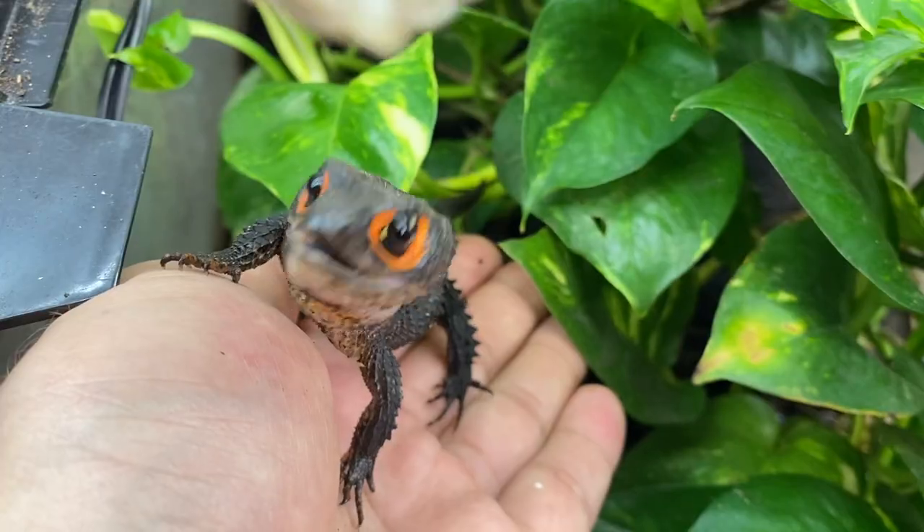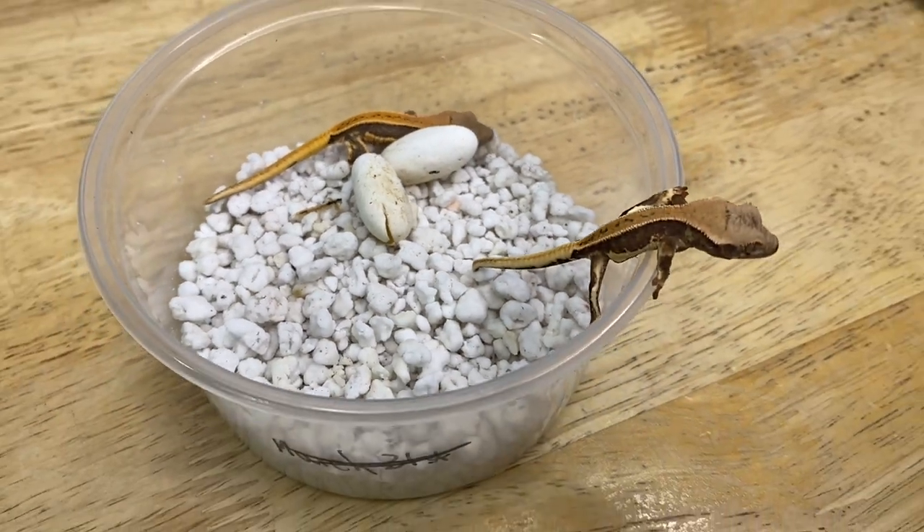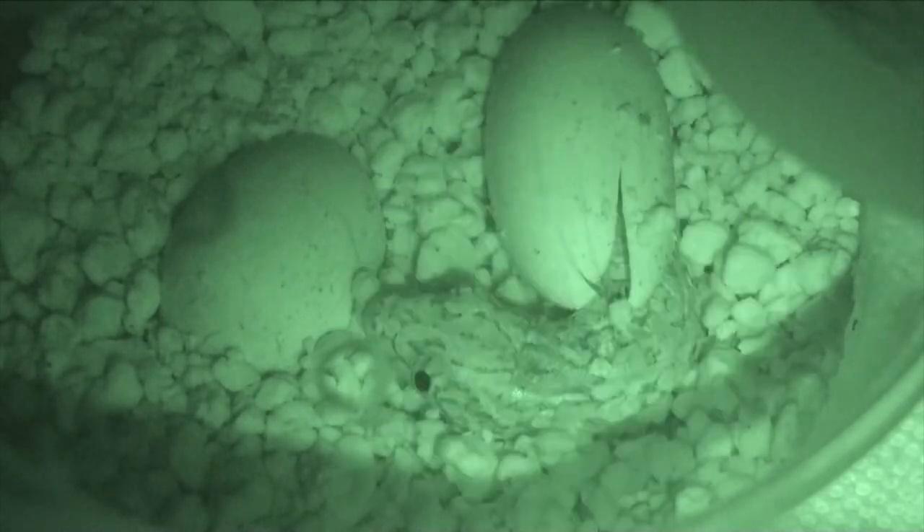We all know how enjoyable keeping reptiles and amphibians is — we love our hobby, it's fantastic. But one of the truly magical experiences someone can have is breeding them. That comes with pros and cons, but there's something to be said about the magic of coming to an incubation container and finding a hatchling or many hatchlings. If you know, you know — it's just phenomenal.